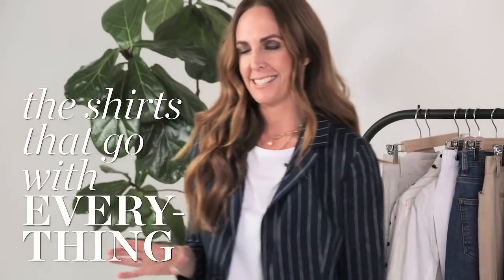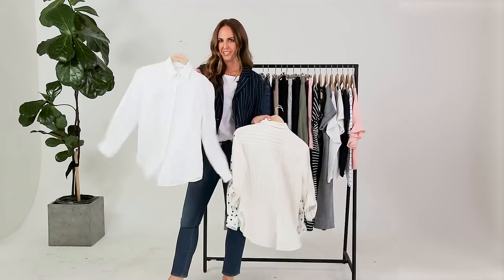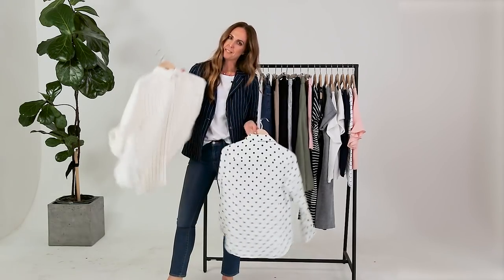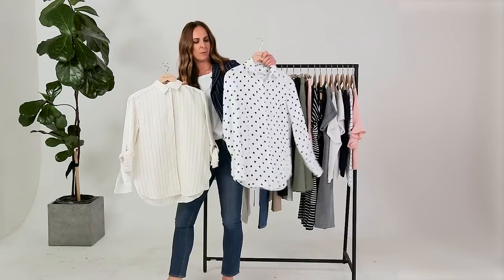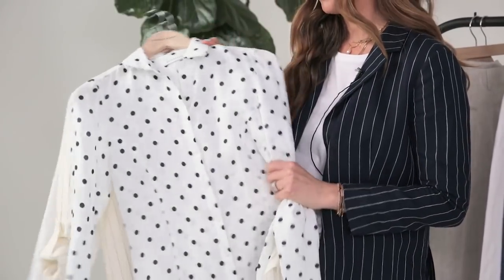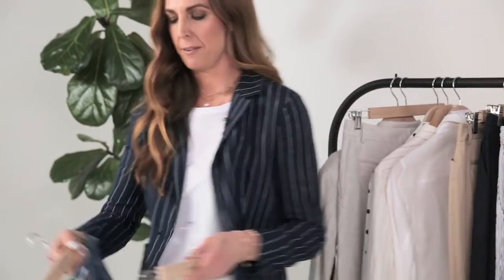Another thing that's key this season is shirting, and SportsCraft does amazing shirts, especially linen shirts. Also something stripe is really important and so versatile — these are really easy to tie into all different things in your wardrobe.